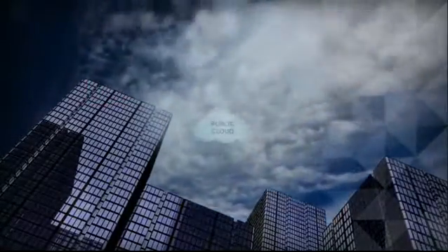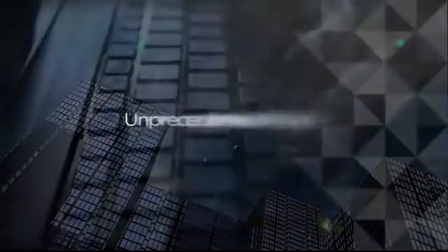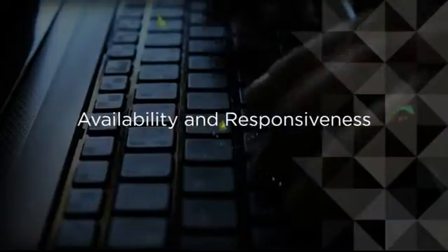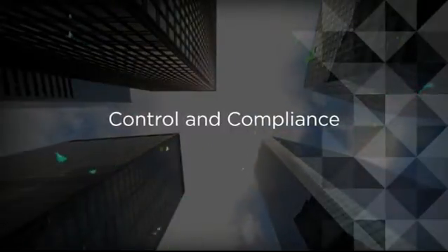Whether you're looking for a public cloud service or building a private cloud with hybrid capability, the VMware path will lead to unprecedented agility, performance, and reliability, high levels of availability and responsiveness, and transparent security, control, and compliance across your public or private clouds.